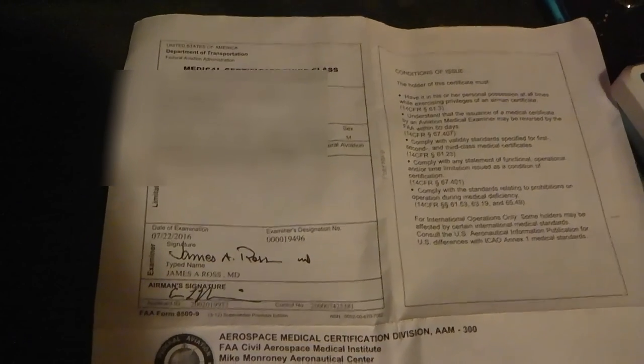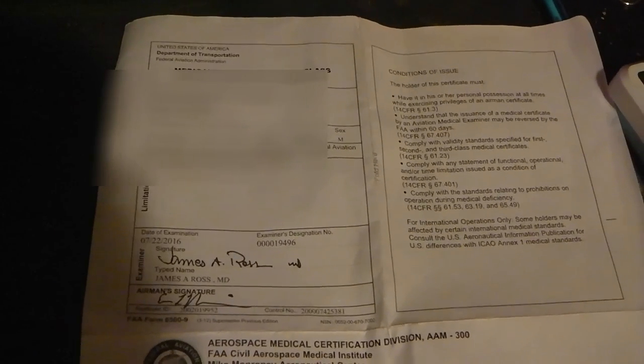That's how you get your student pilot license and also your medical. If you have any questions that I can potentially answer, or at least research for you, please leave them in the comments section.